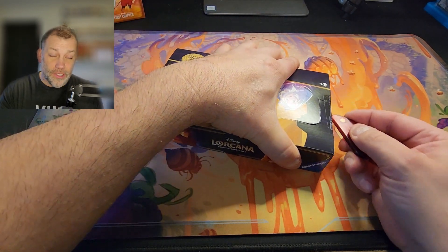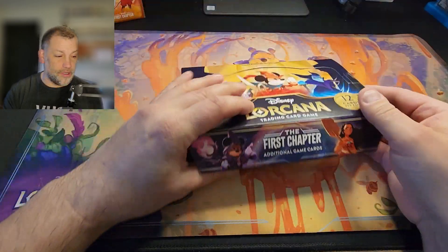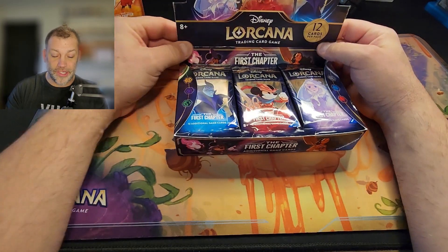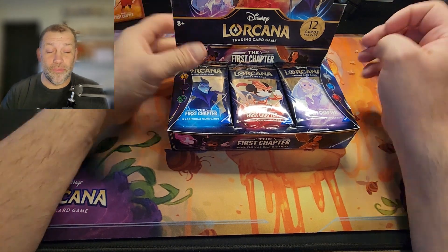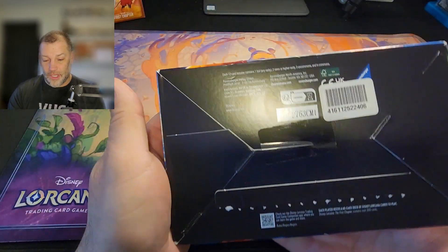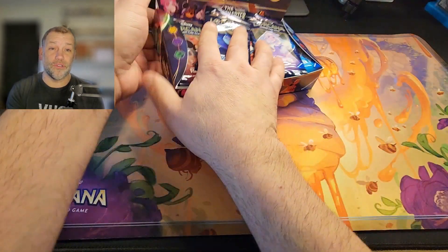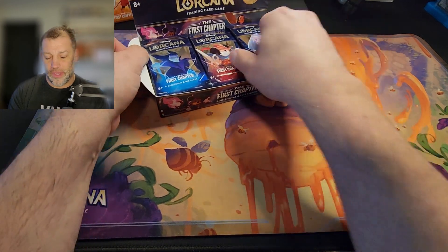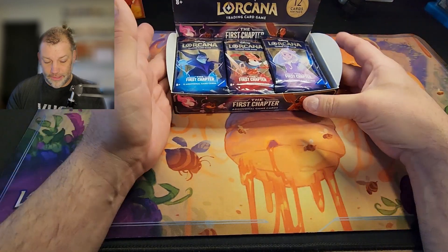Yesterday we ripped open a case of Floodborn — zero enchanted — but we did pull a couple good cards. We've been hunting enchanted and coming up short; all our luck happened off camera. Here's what a chapter one booster box looks like. The code on the bottom — a lot of people are going nuts for these codes, some of which tell you if it's a very first print containing the errata cards.